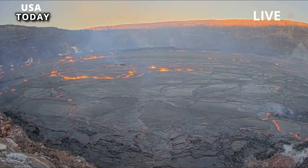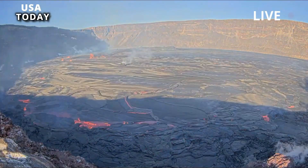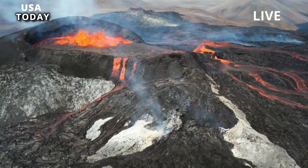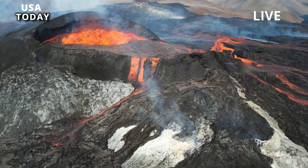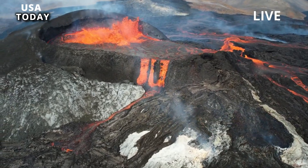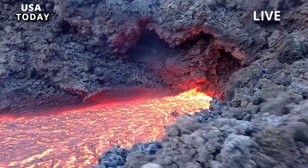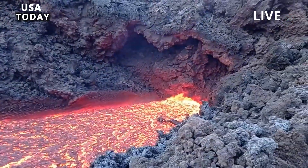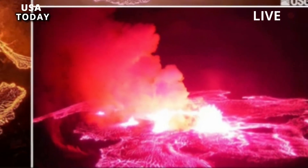Kilauea is one of the most active volcanoes in the world. This latest eruption began Thursday, less than a month after Kilauea and its larger neighbor Mauna Loa calmed down. Kilauea last erupted from September 2021 to mid-December. Mauna Loa rumbled for the first time in 38 years when it erupted for about two weeks starting in late November.